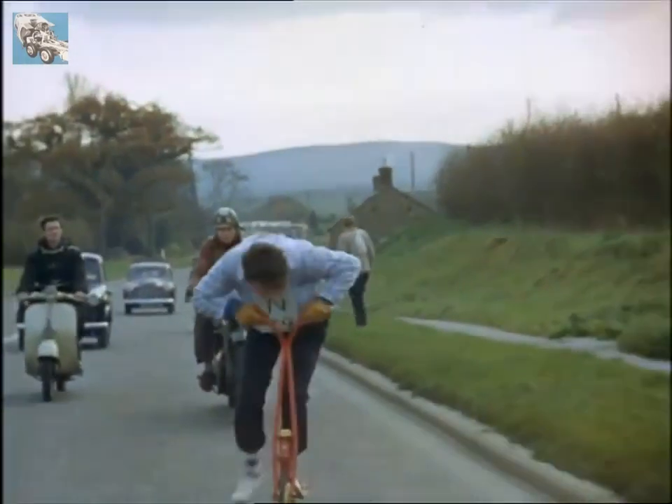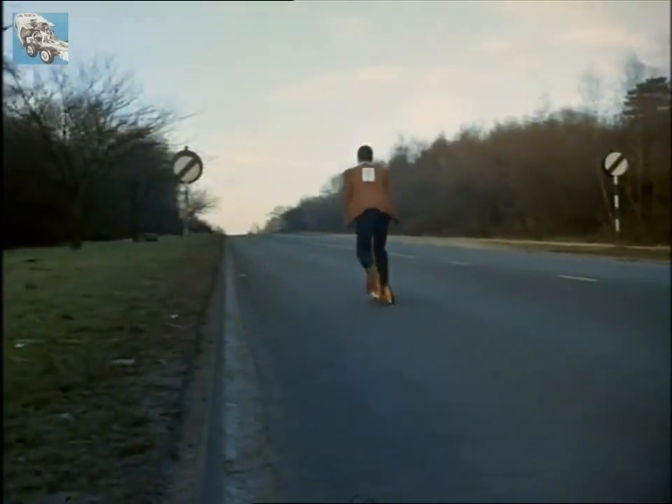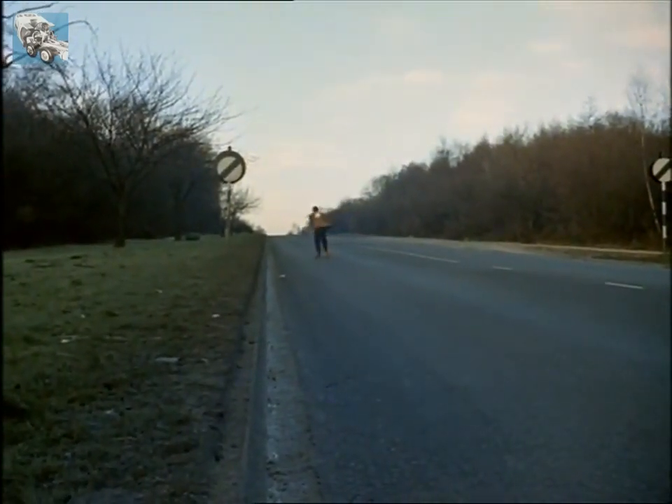Maybe if traffic jams go on getting worse, we should see people arriving on these too — because if things got quite impossible, you could always tuck this sort of scooter under your arm and run.